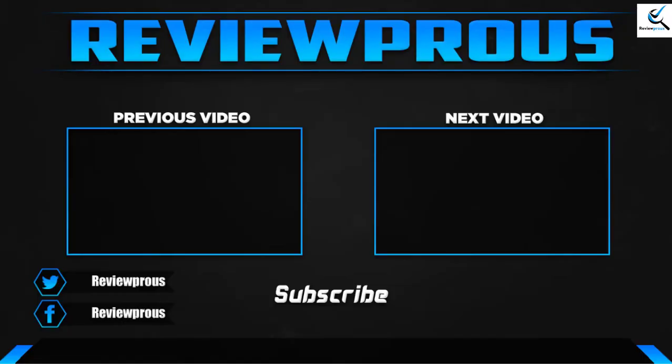Thank you for watching guys, I hope you like this video. If this video was helpful to you, please make comments and subscribe. If you have any questions related to these products, you can leave a comment down below. I hope to get back to you as soon as possible.